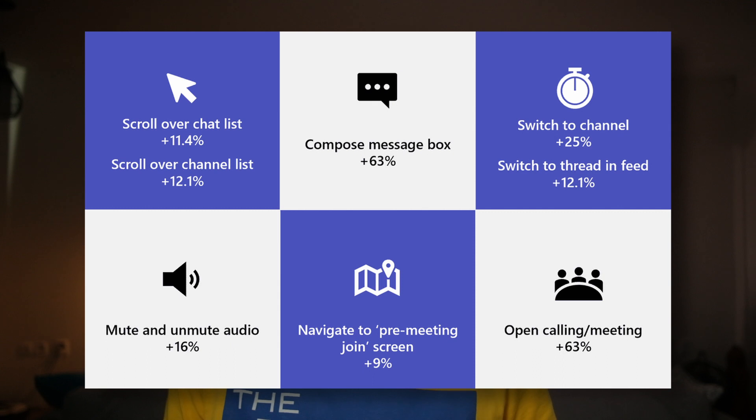Earlier in June, Microsoft listed a whole load of performance improvements they've made to the existing Electron Teams app, including 63% faster opening of a new message box, 11.4% faster scrolling through a chat window, and a whole load of other improvements. I'll put a link in the description below. I have actually noticed that it does seem to be a little bit snappier than it was in the past, especially on my notebook, where it seems to be more power efficient.